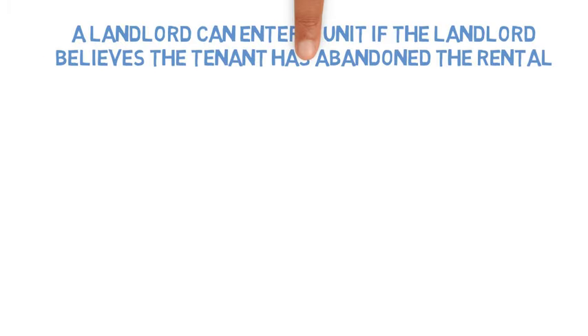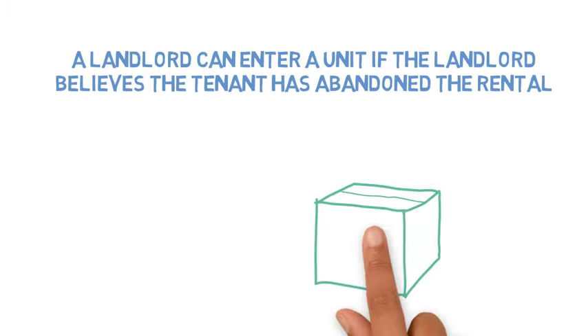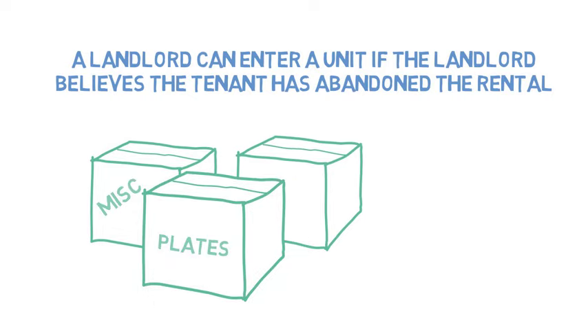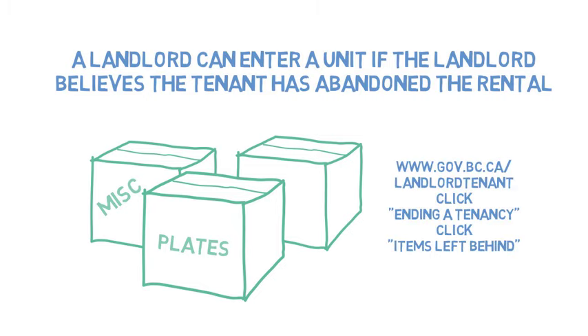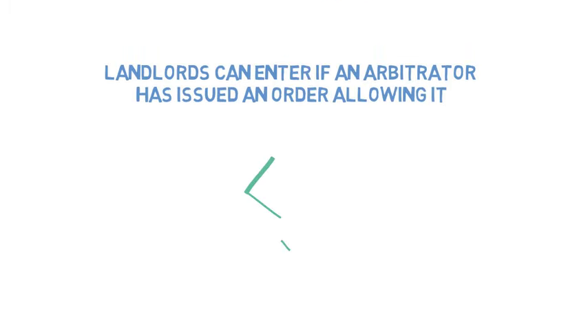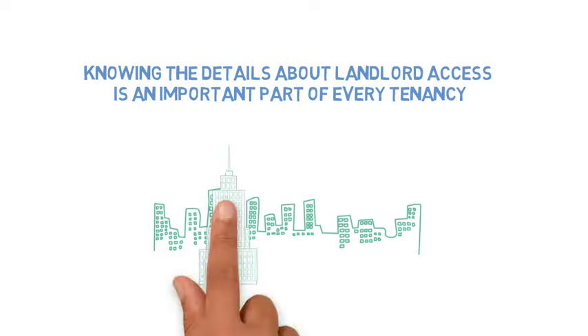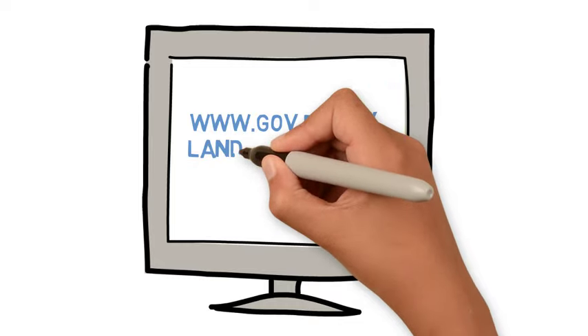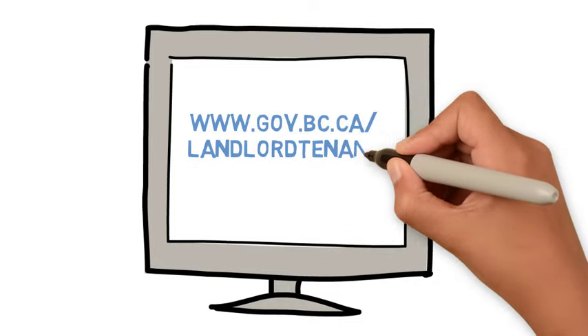Another situation where a landlord can enter a unit is if the landlord believes the tenant has abandoned the rental. No paperwork is required to enter, but there are steps that need to be taken. Please visit our website for more information on abandonment. Landlords can also enter if an arbitrator has already issued an order allowing it. Knowing the details about landlord access is an important part of every tenancy. For more information, visit our website at www.gov.bc.ca/landlordtenant.